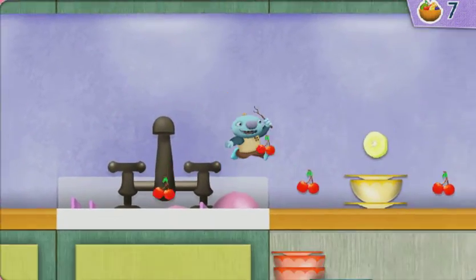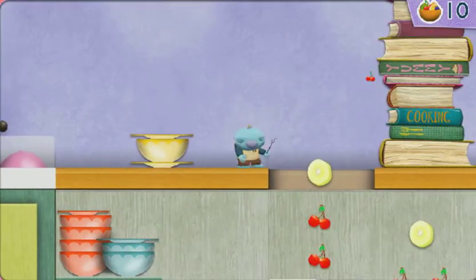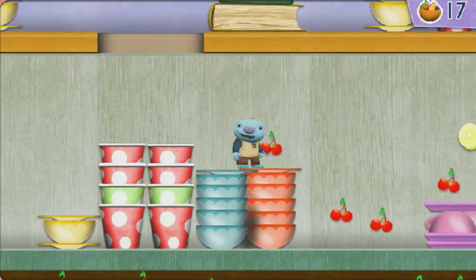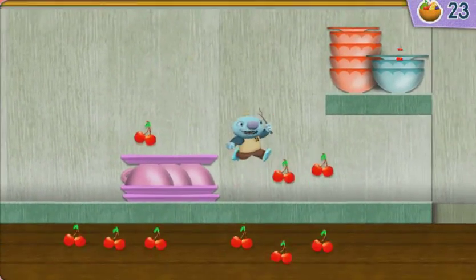Cherries! Delicious! A banana slice! Delicious! Cherries!